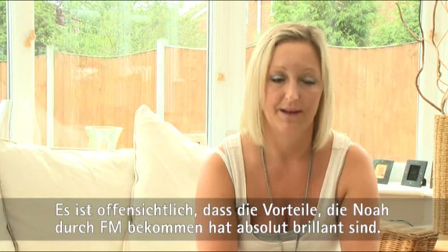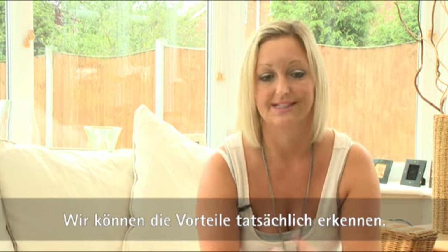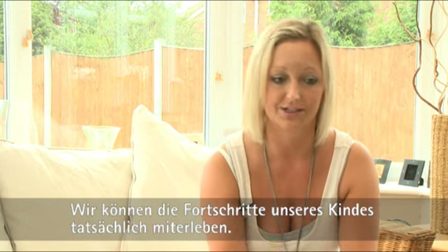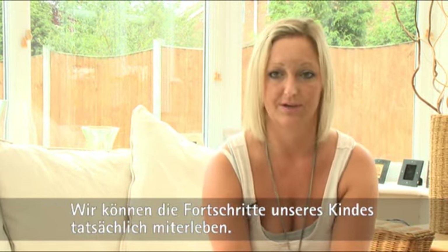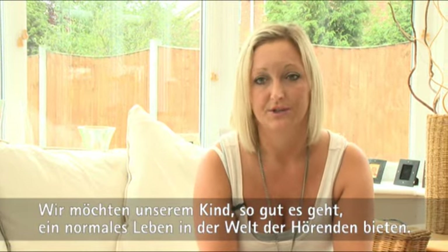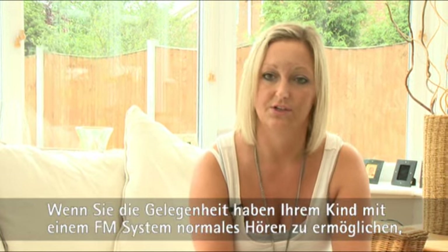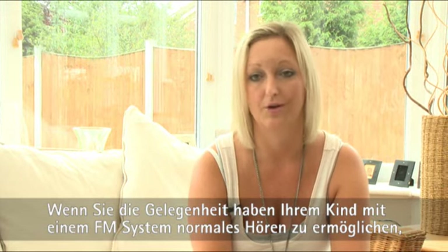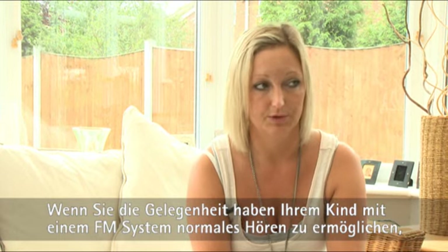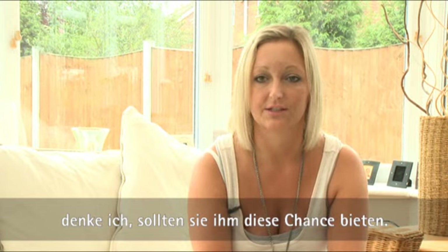The benefits it's had for Noah have been absolutely brilliant and you can actually see them — it's not one of those things where you don't see benefits for years. You can see it as your child's progressing. Basically you want to give your child every opportunity to live as normal a life as possible in a hearing world, and if you can try to mimic normal hearing as best as possible by letting them use the radio aid, then that's giving them that chance.